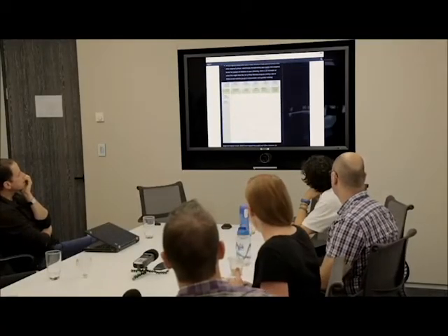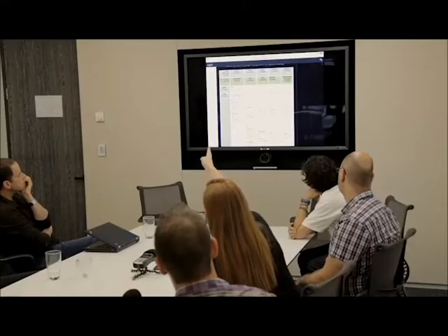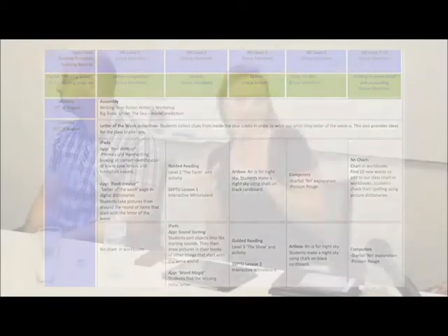I wanted to show an example of my prep planner from last year and how I would integrate iPad apps into my literacy program. Looking at Tuesday, Letter of the Week Detectives is a whole class activity, then I break kids into five learning groups based on reading and writing levels. For the first group — a low or support group — I've specifically listed the app and what they're doing within that app. For example, if they're doing red writing, those kids are focusing on phonics and handwriting, looking at correct identification of lowercase letters, and then moving to another app for a Book Creator activity.